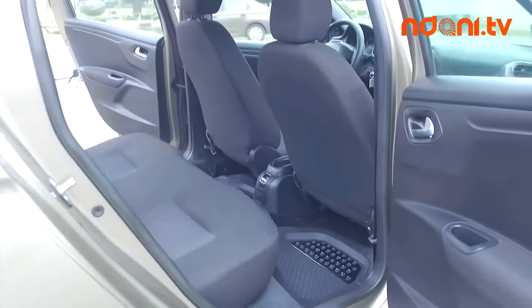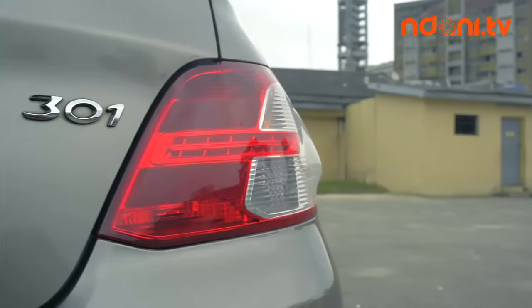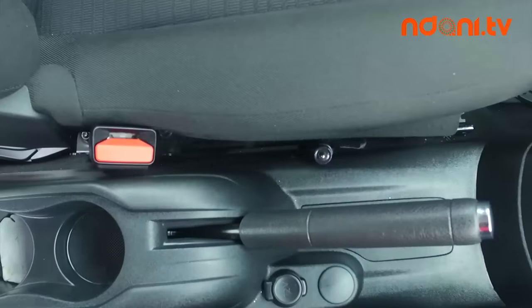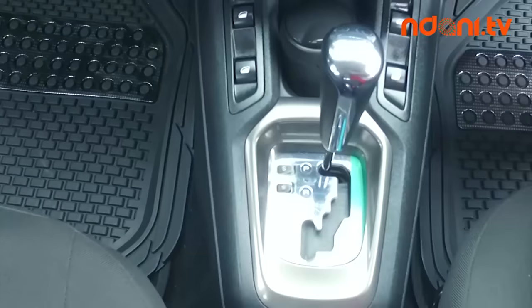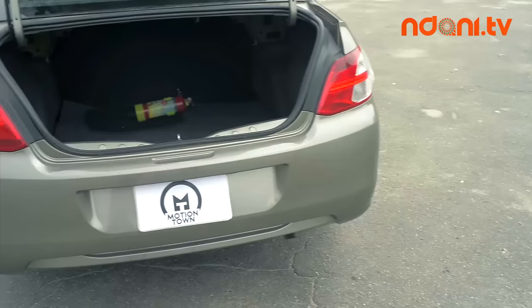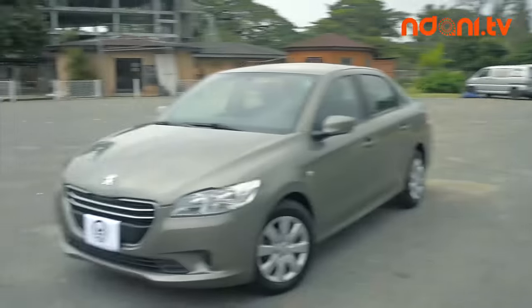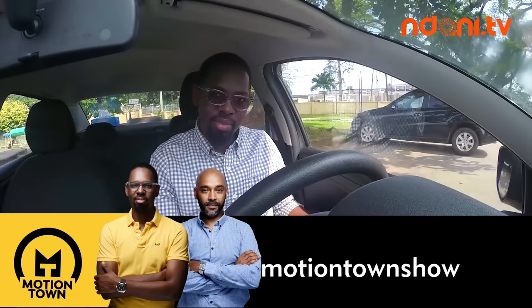The 301 comes with four variants. You have the 1.2 litre Access version which comes with manual transmission. You have the 1.6 litre automatic versions which have various levels of trim — the Active variant, the Allure Prestige, and the Allure Luxury.